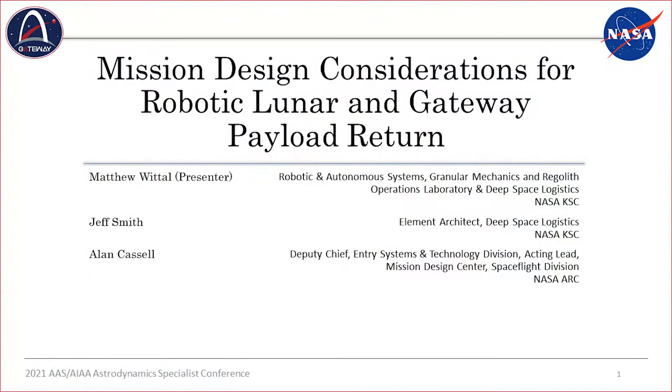Thank you for coming to my talk. My name is Matthew Wittall. I'm here representing Kennedy Space Center's Swamp Works and Deep Space Logistics. This work was done in collaboration with Jeff Smith, also at KSC Deep Space Logistics, and Alan Cassell at Ames Research Center.